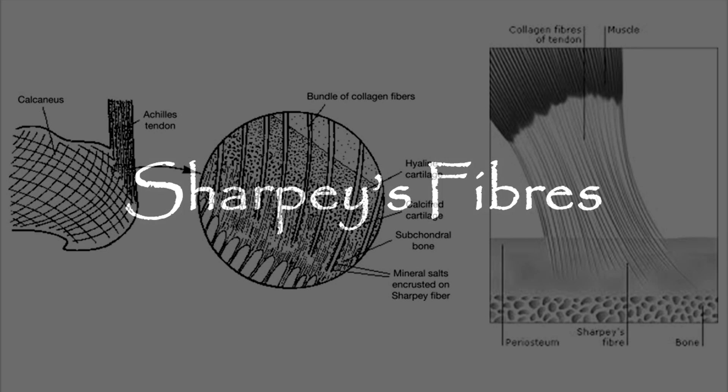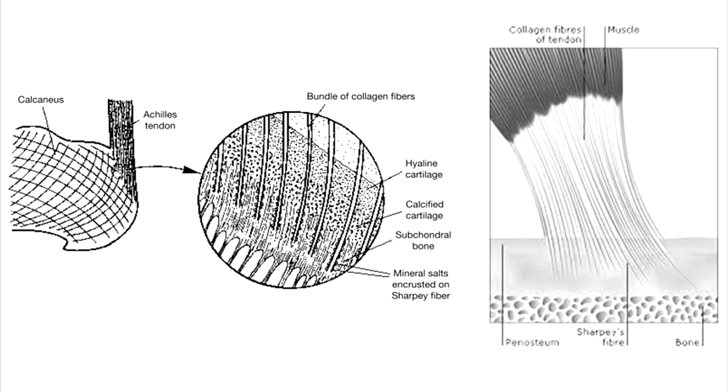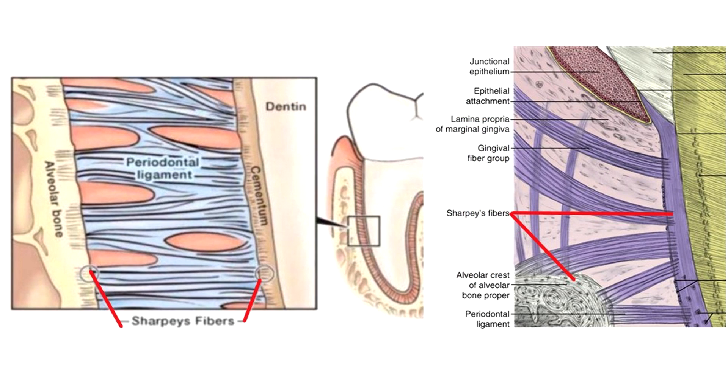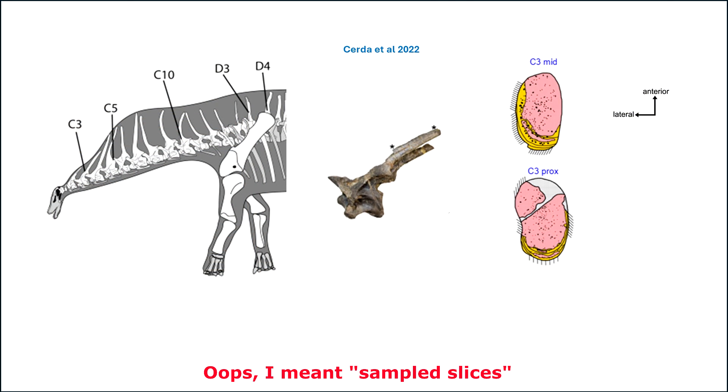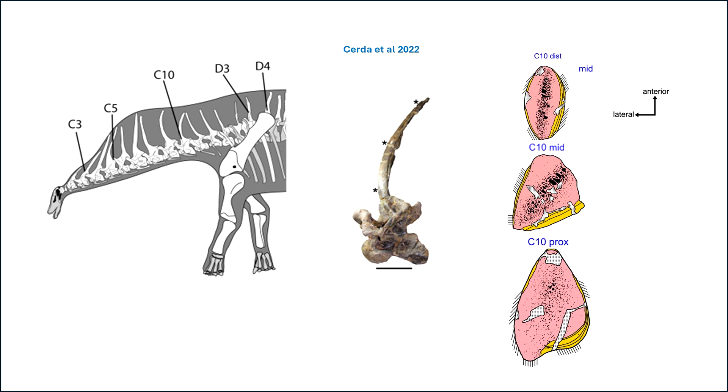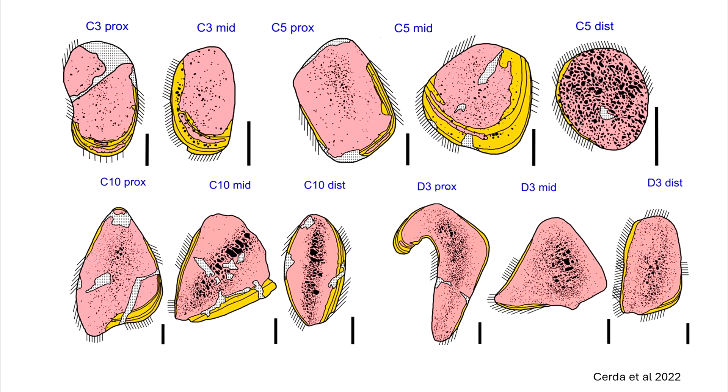Sharpey's fibers are bundles of collagen fibers that anchor tendons and ligaments to bone — examples include osteotendinous attachments, osteoligamentous junctions, and the fibrous periosteum to the bone matrix. Having had a tooth extraction recently, I'm intimately aware of their strength in keeping things together. Evidence of Sharpey's fibers is found in all sample sizes, suggesting that ligaments or some soft tissue was anchored to them. Putting things together, the idea is that there was probably an interconnection between the spinous processes — and to get right down to it, it means a sail.